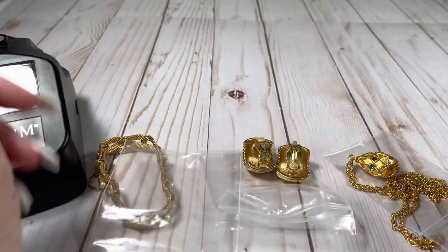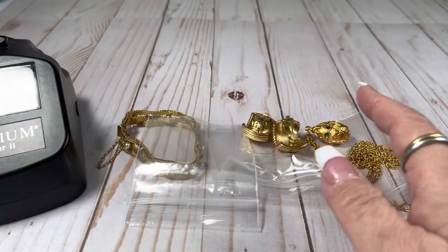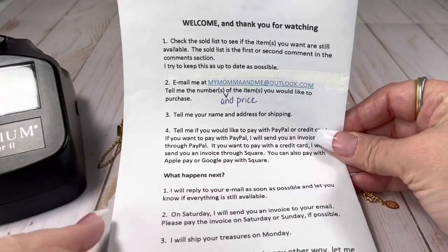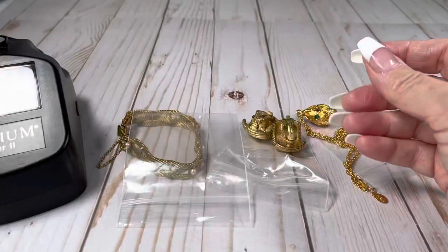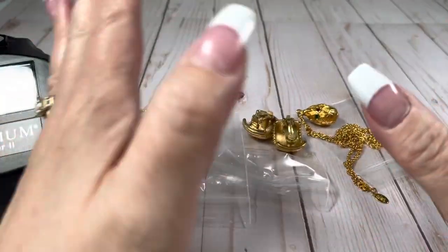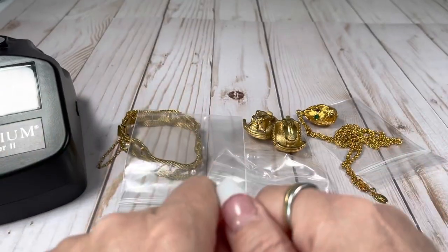Hey you guys, it's me Julie back with another video. If you're new here and you would like to purchase anything, pause the video right here, take a peek at this little paper here and I'll tell you exactly how to do it. I saw that our subscribers moved a little bit, which is so exciting. So welcome to everyone new and old — I mean new subscribers and existing subscribers.